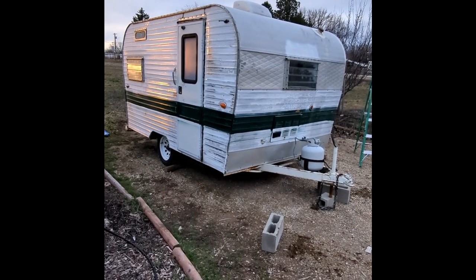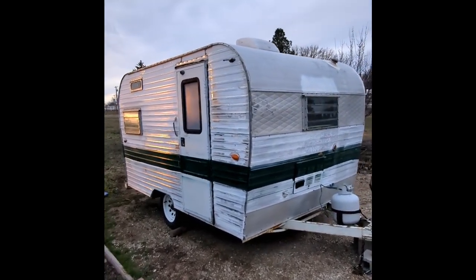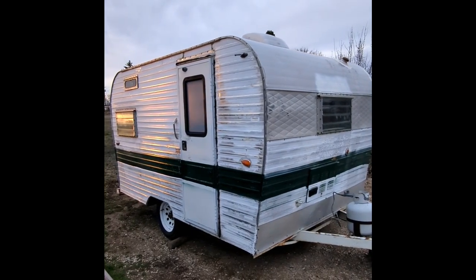Here it is — the Coffee Camper 1975 Bell Camper.